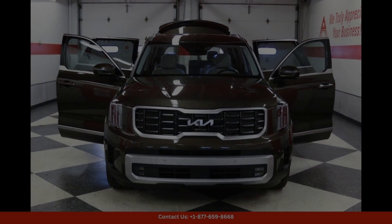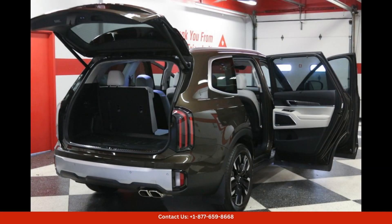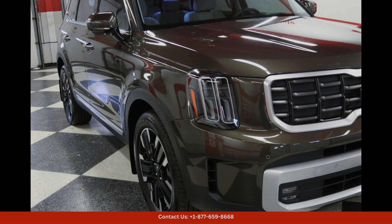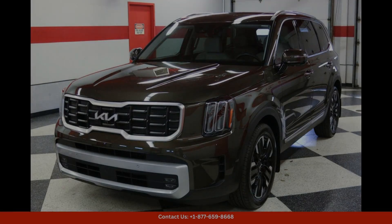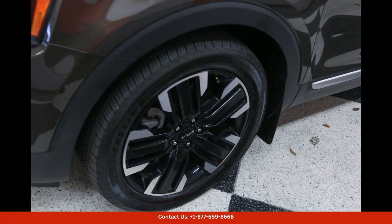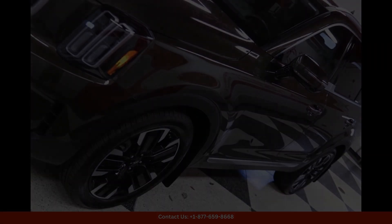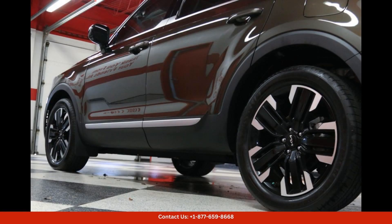Safety is a top priority in the Kia Telluride SX Prestige, with a host of advanced driver assist features and safety technologies to provide peace of mind on the road — from adaptive cruise control to blind spot monitoring. This vehicle is equipped to keep you and your passengers safe and secure.